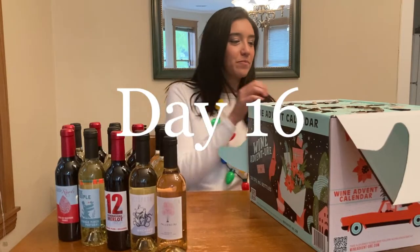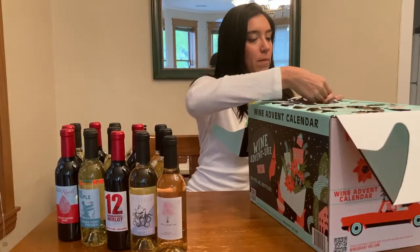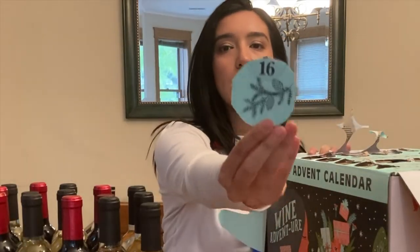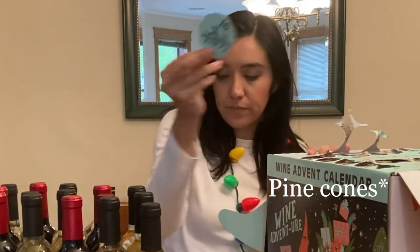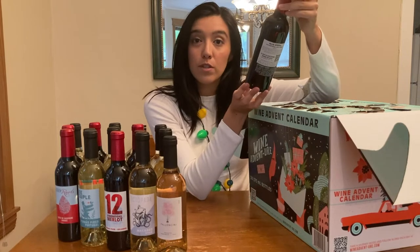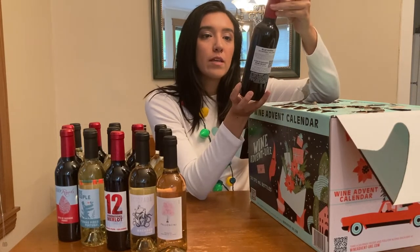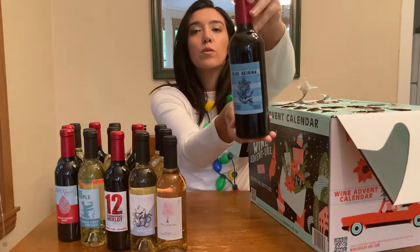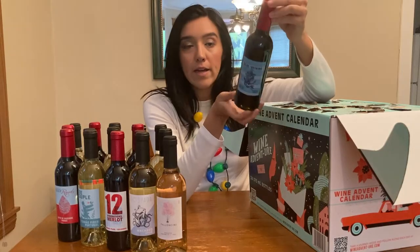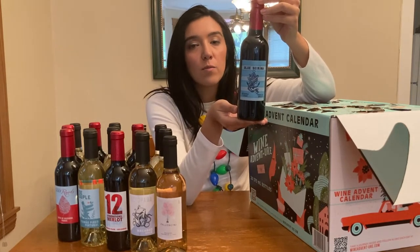Moving on to day 16. Looks like we got some acorns. We have taken a quick little trip to Greece with this red wine — it's a Syrah, Blue Seirina. I think it means Blue Mermaid, and it's actually a blend: 55% Kotsifali and 45% Syrah.